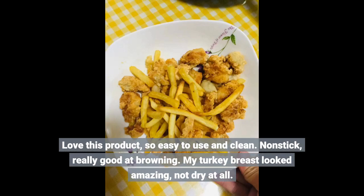Love this product. So easy to use and clean. Nonstick. Really good at browning. My turkey breast looked amazing — not dry at all.